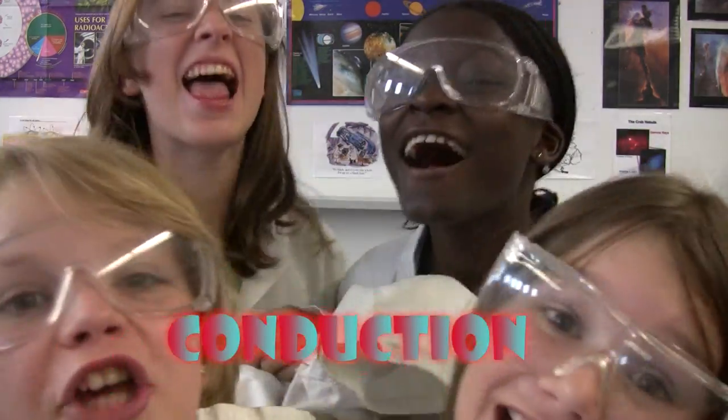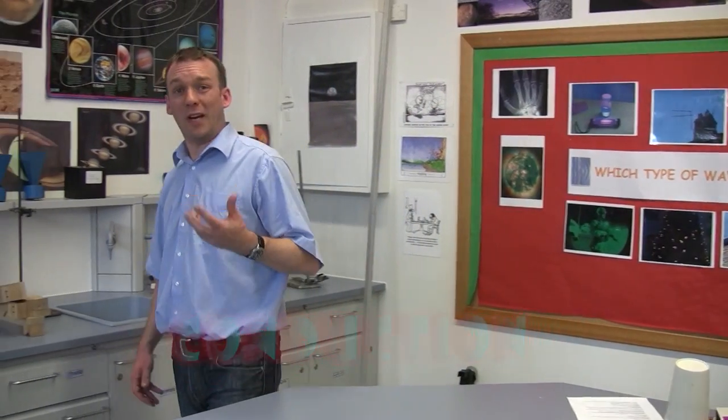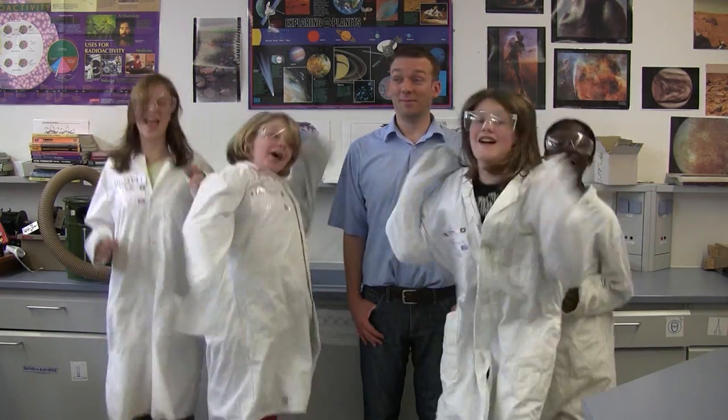First, conduction. Conduction is the process through which heat is transferred through solids. But what type of materials conduct heat the best? Let's do an experiment!